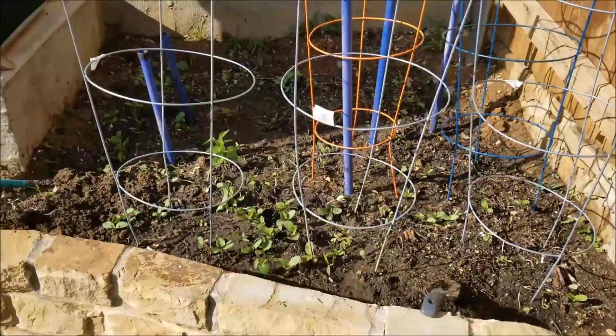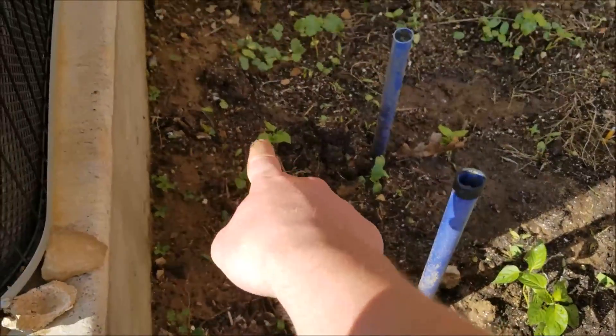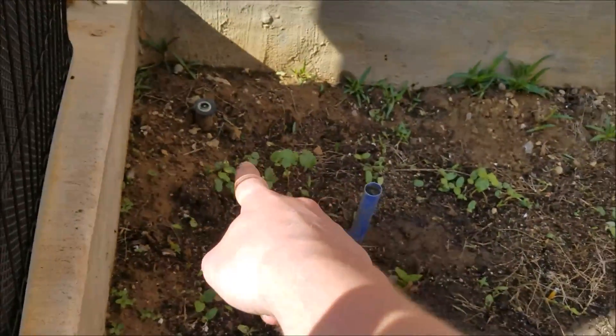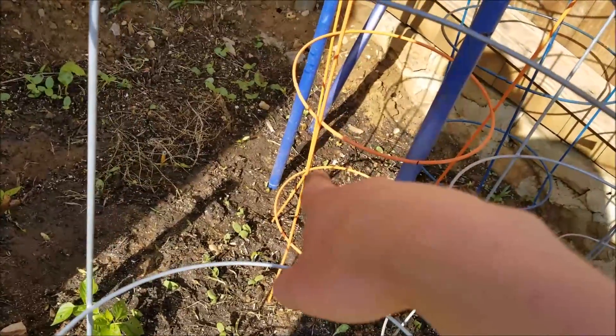Here's the exciting part, look at this guys. Let me show you what we got here — pepper, pepper, pepper, pepper, pepper, okra on the back. You got a pepper somewhere over here, kind of lost track of where it went. It's over there somewhere.